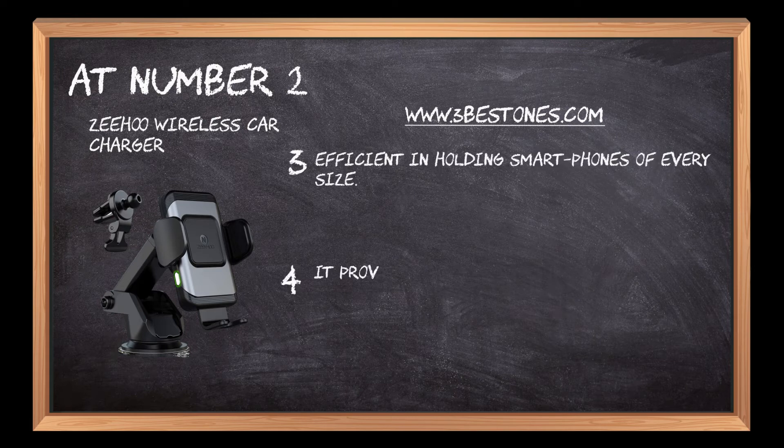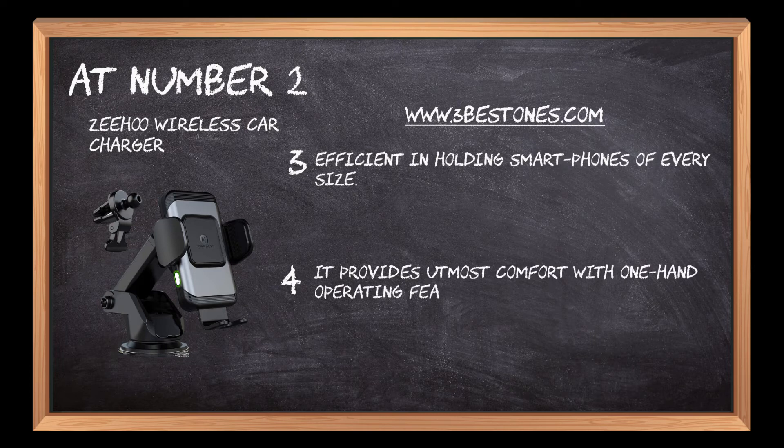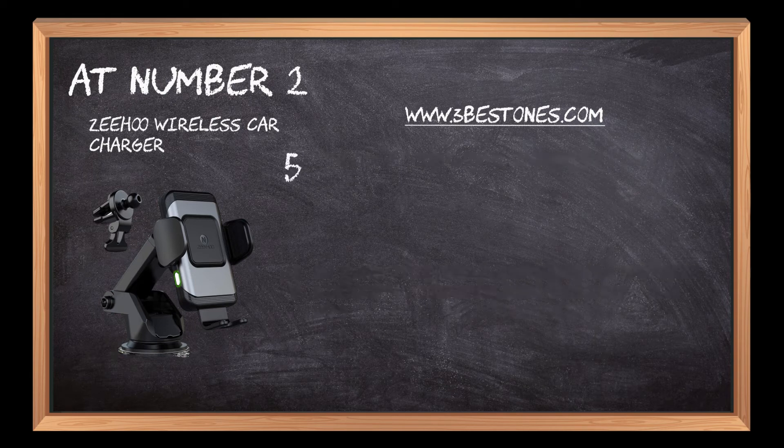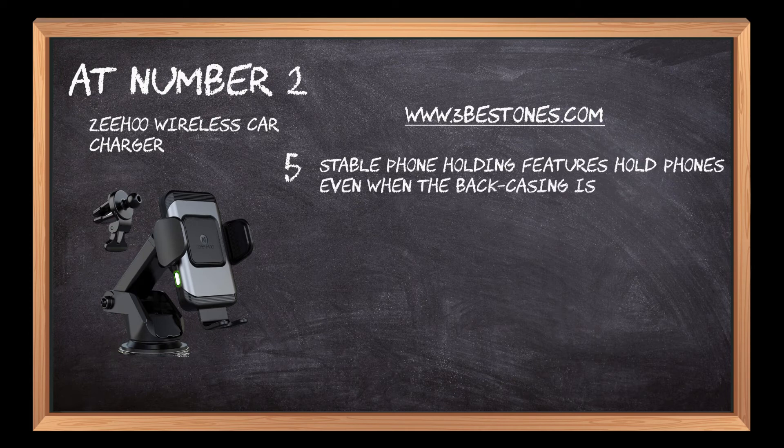It provides utmost comfort with one-hand operating features. Auto-open, close, and power off on full charging make it a top choice to buy. Stable phone holding features hold phones even when the back casing is not removed.